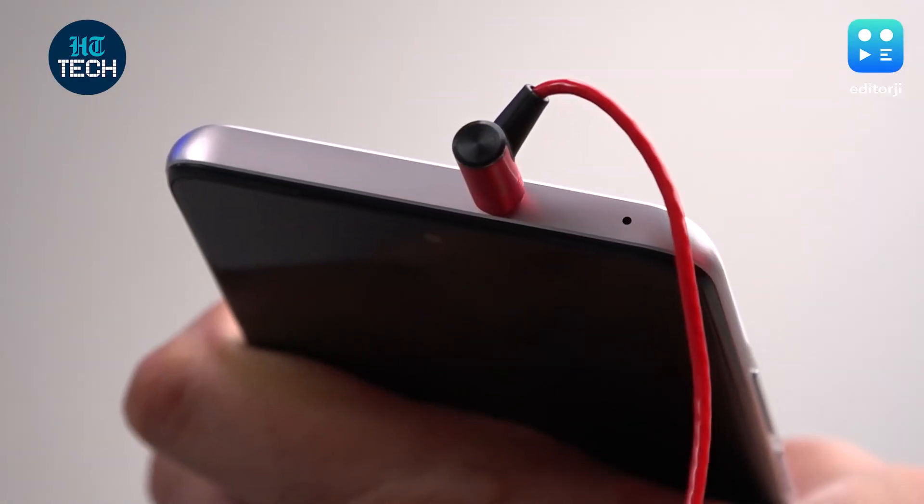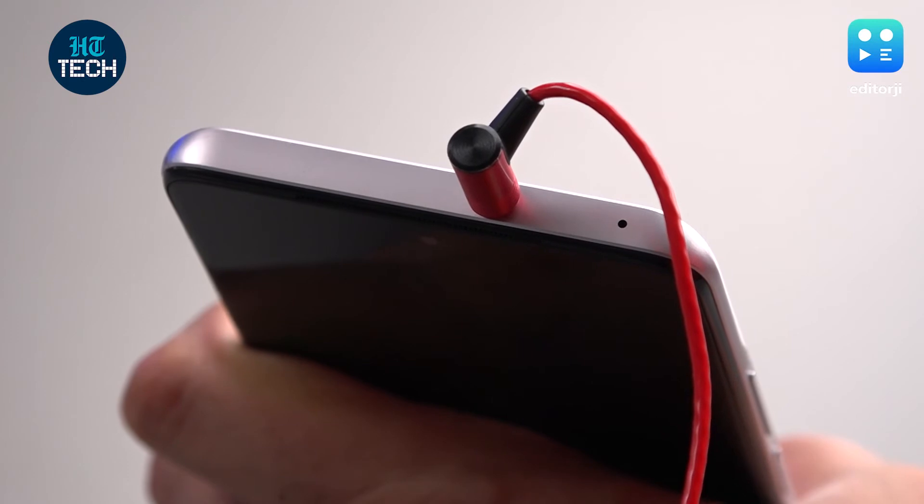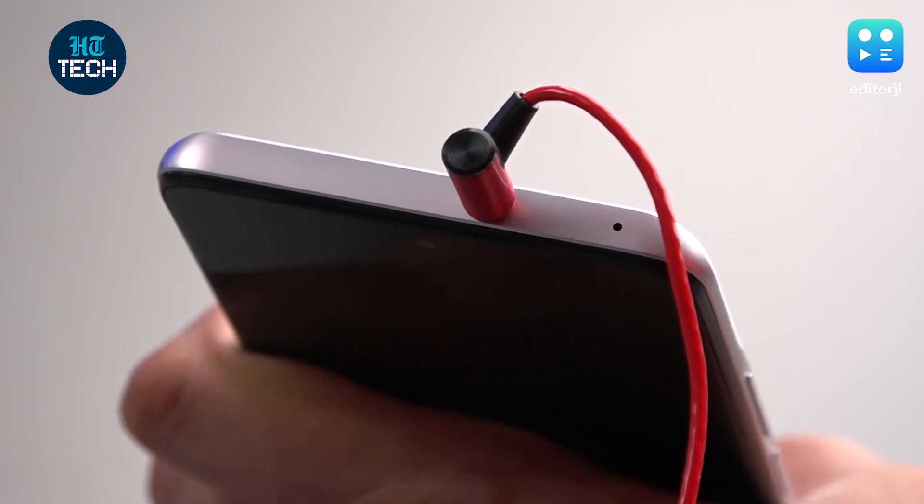Most of us have moved on to Bluetooth earphones or dongles, but mobile gamers will really appreciate the inclusion of a headphone jack. I quite like the placement on the top as well — not many phones do that. If you still care about it, it's here.